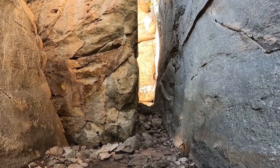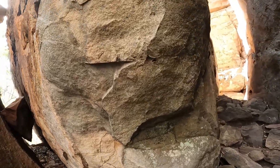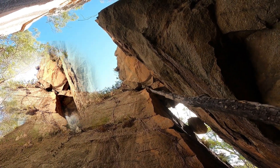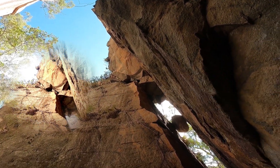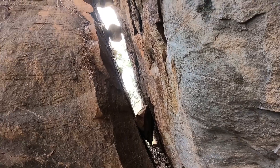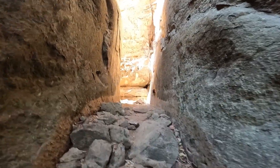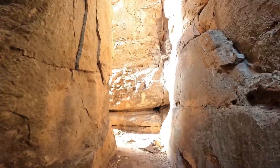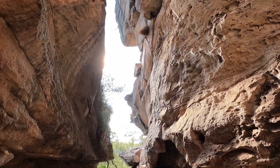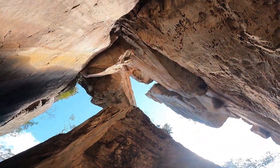We can actually walk into this crevice we were showing you around the other side. It's so cool in here — I mean it looks cool, but look at that little rock just up there, it looks like it's teetering ready to fall down. There's another big rock up in there just holding them all apart. We'll go up a bit further — you can walk out here. Look at that up there — just wow.